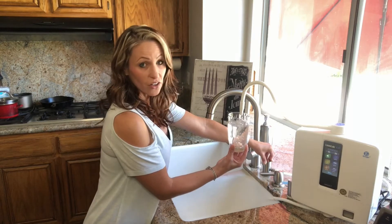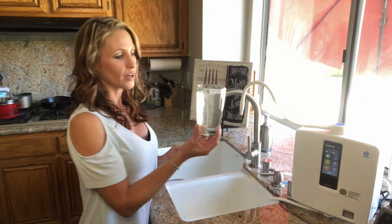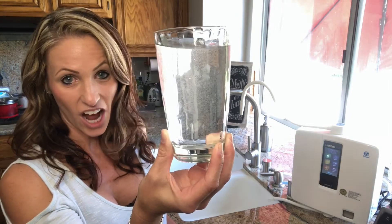This is why you cannot bottle antioxidants. So all the store bottles that say that they have antioxidants in the water — unless your water is bubbly, you do not have antioxidants.